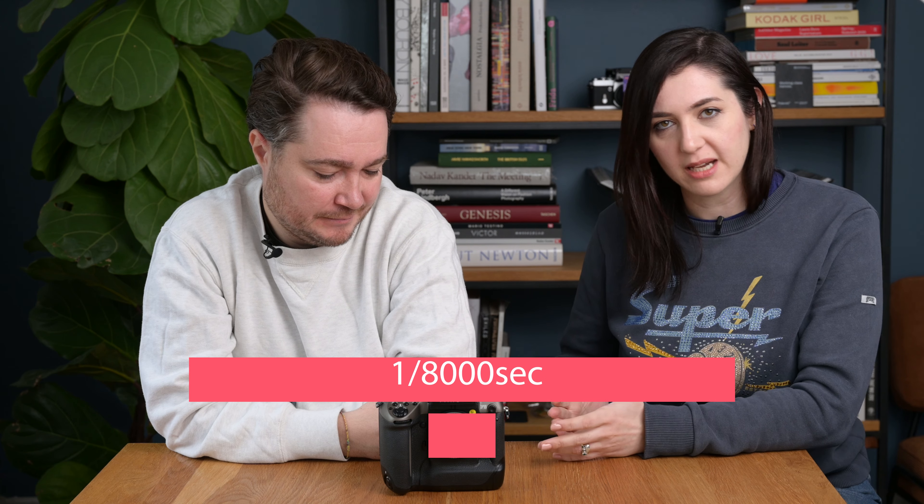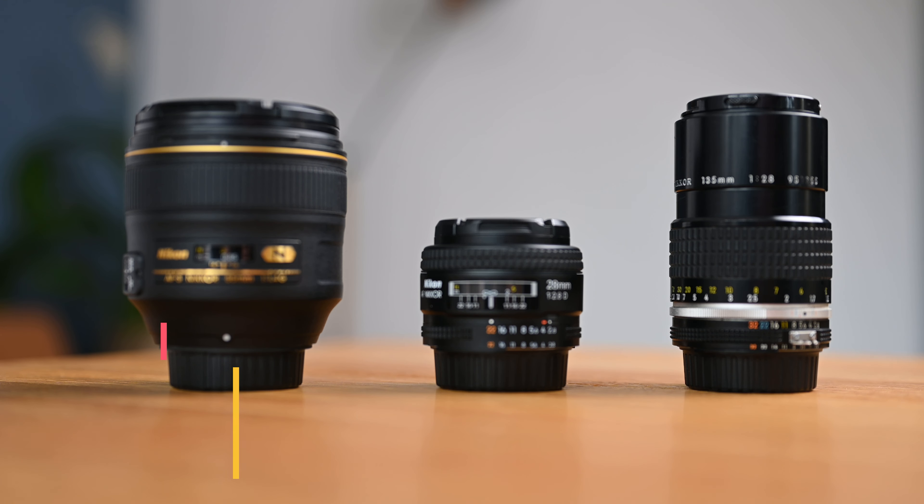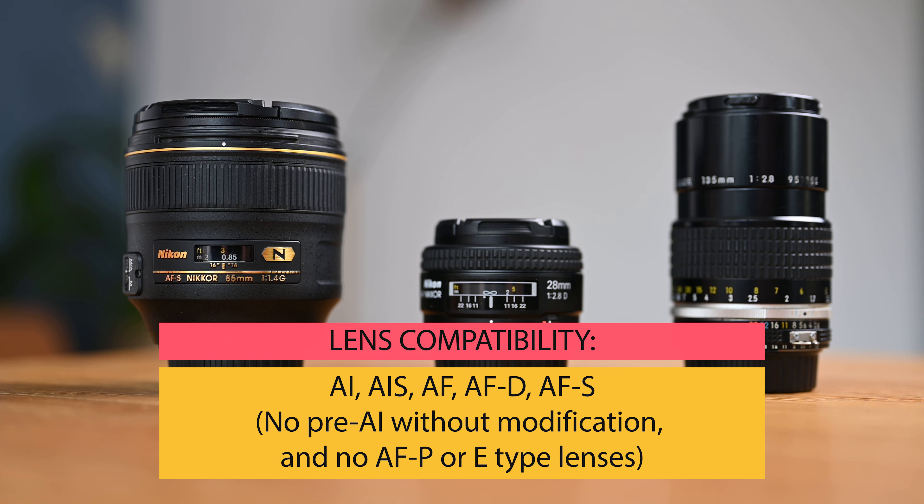Standard features include a shutter speed of up to 1/8000th of a second, a flash sync speed of 1/300th of a second, and support for all of Nikon's lenses up to the AF-S G type — so that's AI, AI-S, AF, AF-D, AF-S, AF-I, and G, but not the latest E and AF-P types. It also had VR support, a new addition, so if you have an AF-S G type lens with vibration reduction built in, the F5 will be able to make use of that.